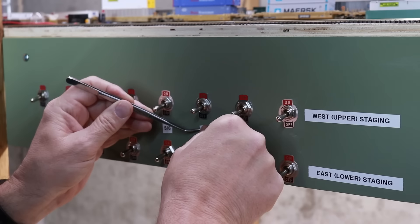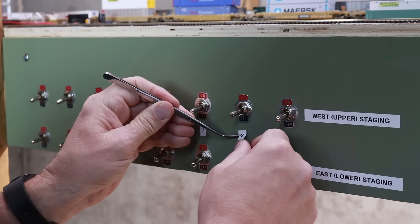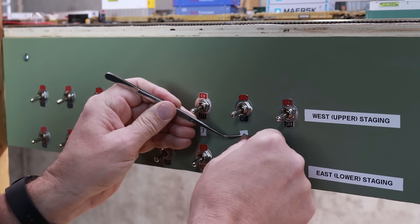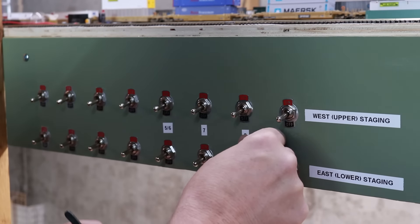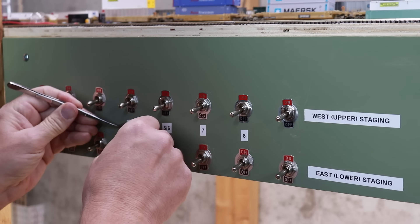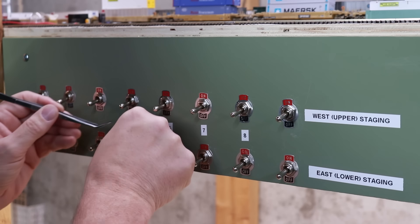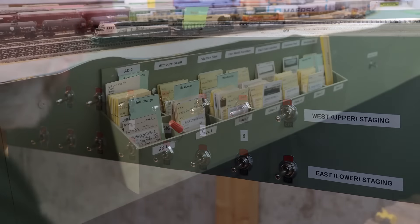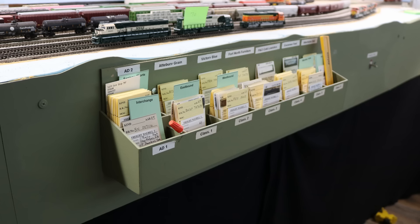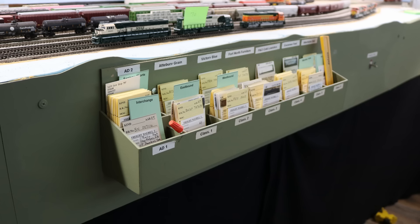Here you see me mounting the painted switch panel without the switches installed. Having wired the common side of the switches together at the workbench, I then reinstalled them and tightened them down into the fascia. Simple labels from a label maker indicate which yard and which track each switch powers. I cut an insulating gap in each track, then connected the existing track wiring into these switches.